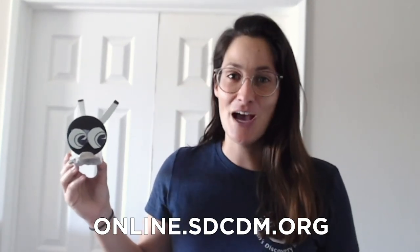You can share them on the museum's Facebook or Instagram. And if you're looking for more fun activities to try at home, you can check out the museum's website, sdcdm.org. See you next week. Bye!